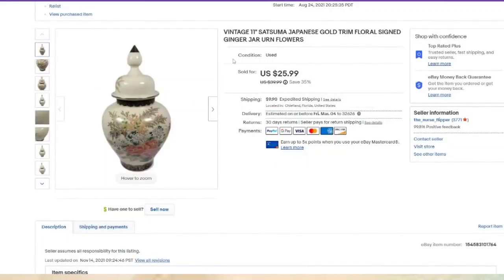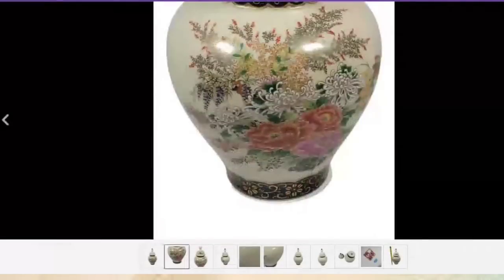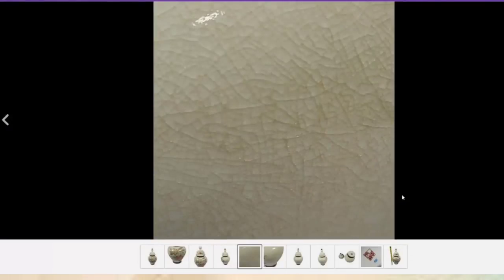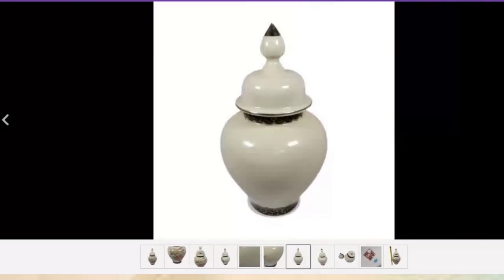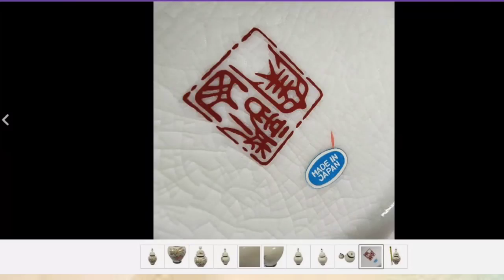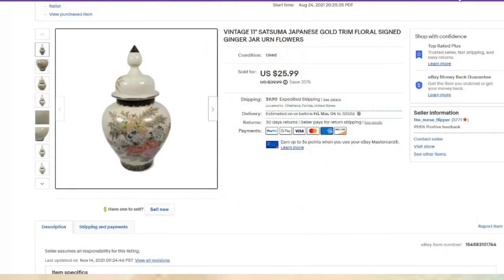This is a really pretty Satsuma ginger jar or urn. I paid $2 and it sold for $25.99, about an $18 profit. You can see there is crazing — I do zoom in to show the crazing. I also show the bottom and zoom in on the maker's mark. I've been including a ruler in the last photo — this one is close to one foot tall. It was listed in August, so it did take about nine months.